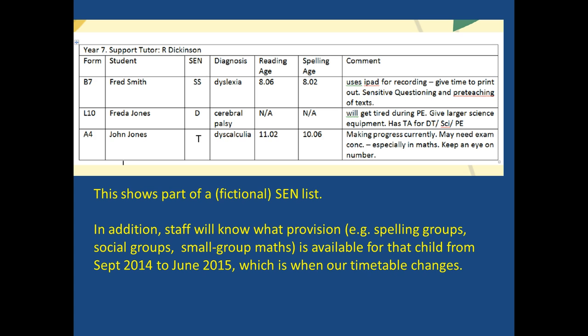On this list we have Fred. Fred has dyslexia — his reading and spelling age aren't very good for a Year 7 boy. Therefore he uses an iPad to record. He'll need a quiet room to go and dictate into his iPad and extra time to print things out.